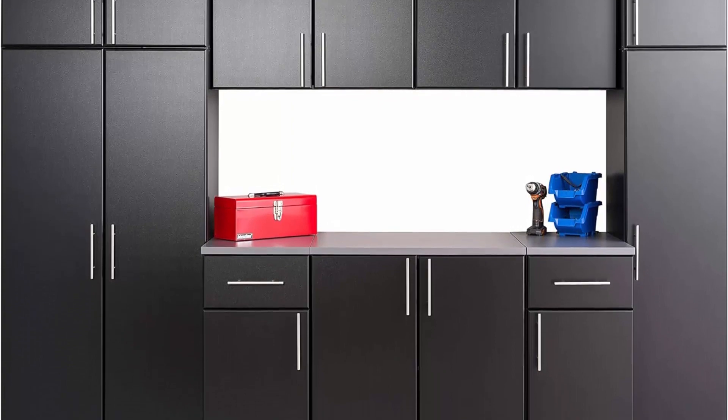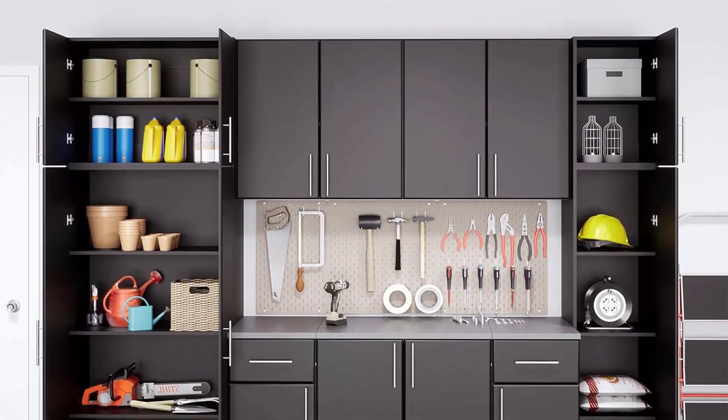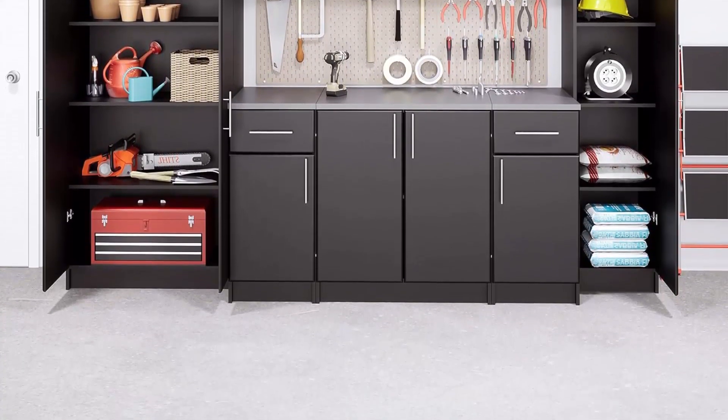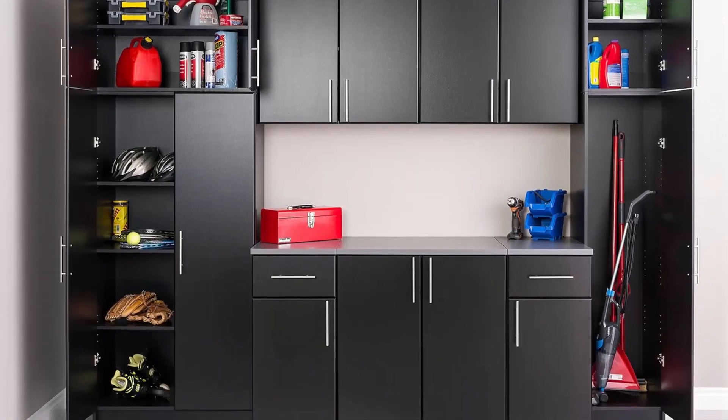Features durable laminate finish with a total weight capacity of 400 pounds and a weight capacity per shelf of 20 pounds (15 pounds for BEW 3230). Finished in durable black laminate with stylish brushed metal handles.